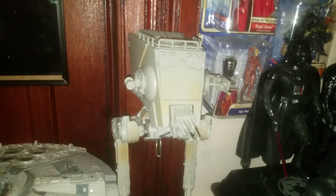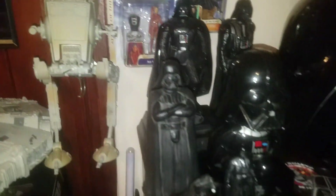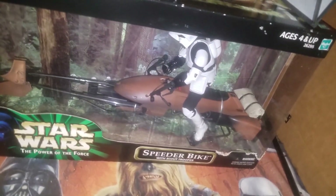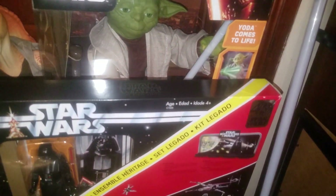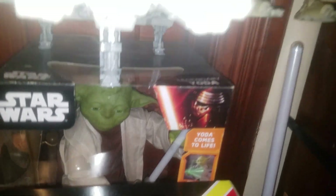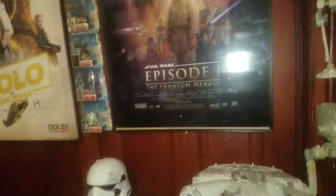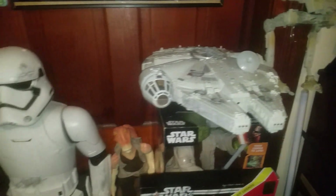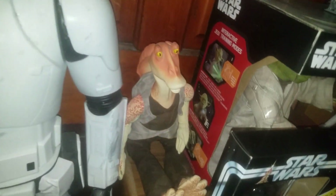This one looks more like from the movie to me. Of course we have a biker scout which is still in the box. The 40th anniversary an interactive Yoda, which is still in the box - I do have another one that's in the vault, as I call it, or the walk-in closet. That's the Power of the Force Millennium Falcon. Of course gonna have Jar Jar.